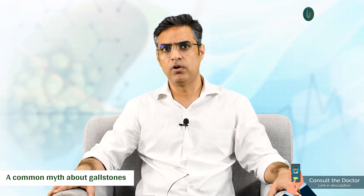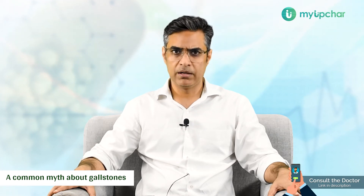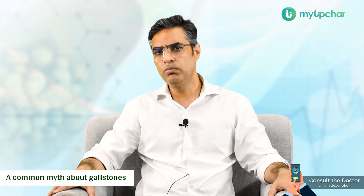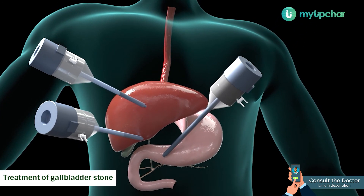There is a myth prevailing in society. Many people claim that gallstones can be dissolved or passed out of the gallbladder without any issues. I don't think that's right, and we should debunk this myth. Gallstones, once formed, cannot be dissolved by any medicine or any other treatment modality. For any symptomatic stone, surgery is the only option — and in surgery, you remove the gallbladder along with the stones. You cannot remove the stones alone. Since the gallbladder is the cause of stone formation due to dismotility and concentration of bile, treatment is removal of the entire gallbladder.